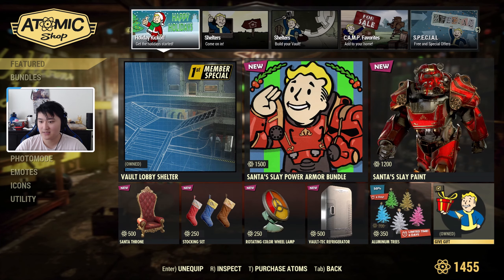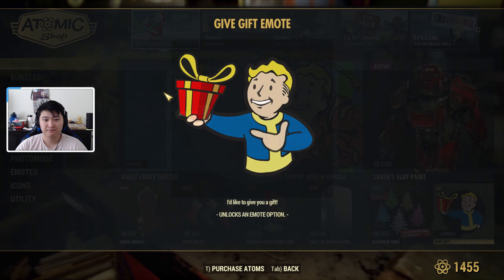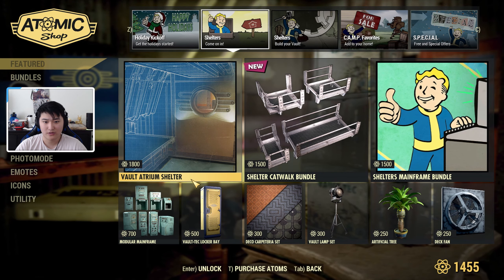We have the Give a Gift emote — I'm not sure how much this costs but here's what it looks like. Then we have the Shelters tab; I'm not sure if all of this is new.